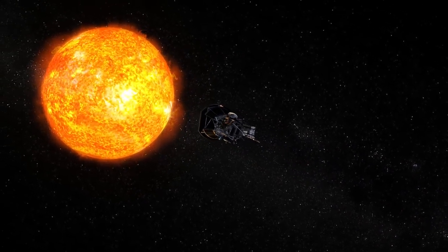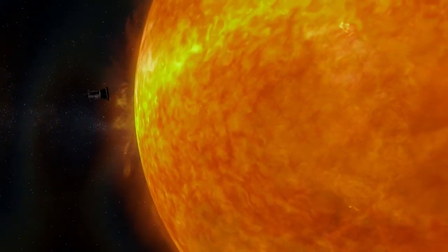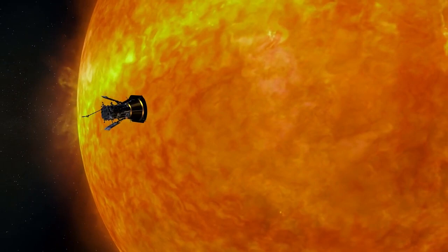It's a mission of unprecedented opportunities that could revolutionize our understanding of our star and the outer layer of the Sun's atmosphere — the corona.